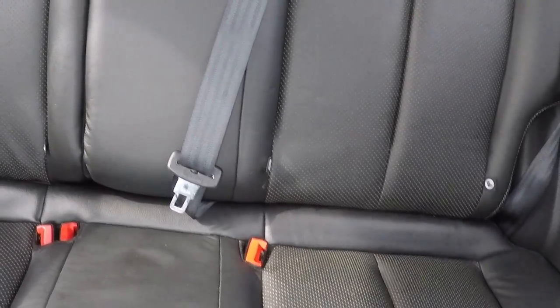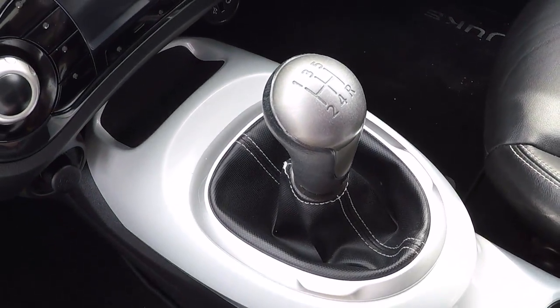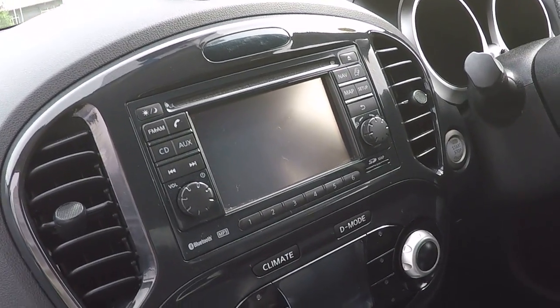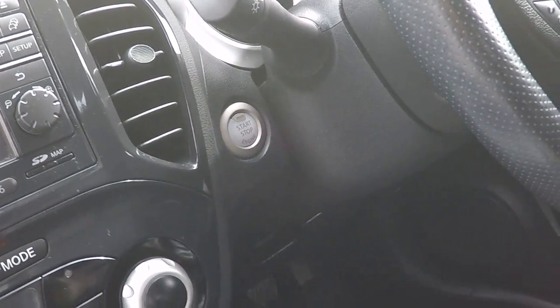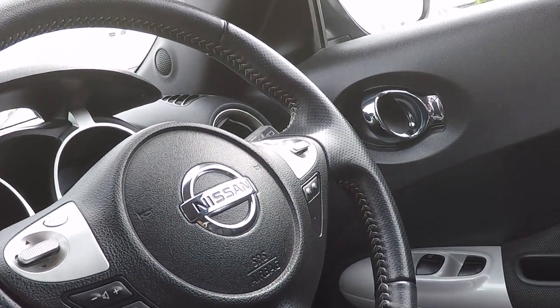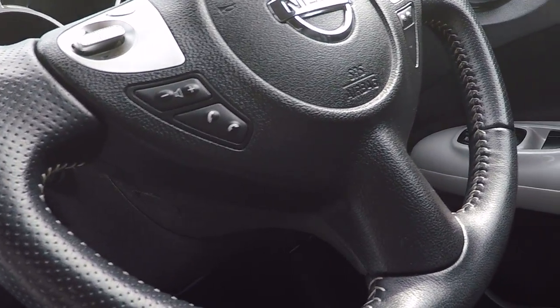Isofix child seat anchor points, full leather interior. Five speed gearbox for great fuel economy, you've got a touch screen system in front of you there. Climate control, which is dual zone, push button stop start, automatic lights, automatic rain sensing wipers, cruise control, menu function control and Bluetooth.